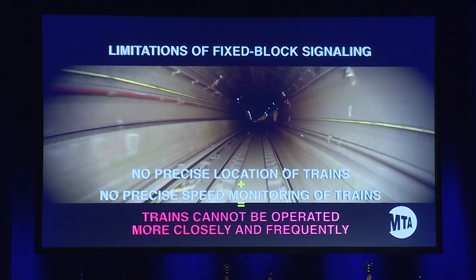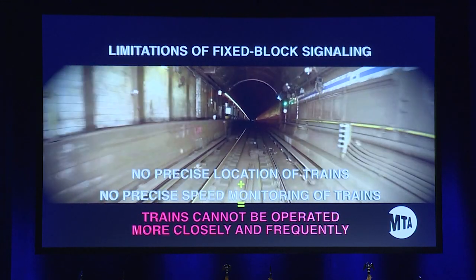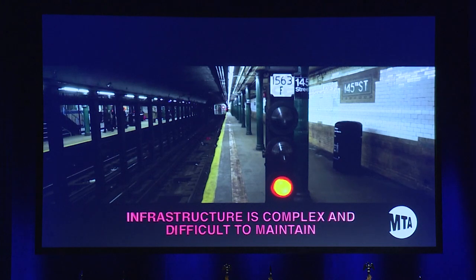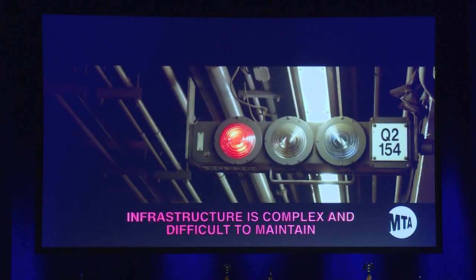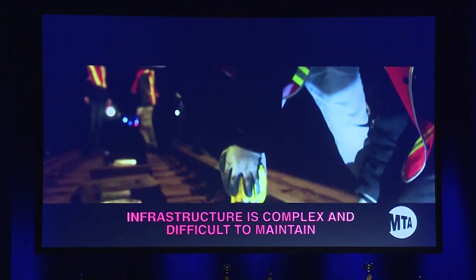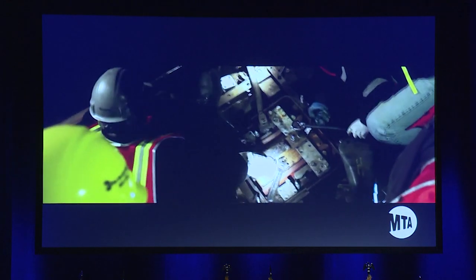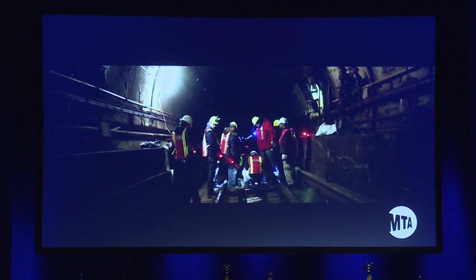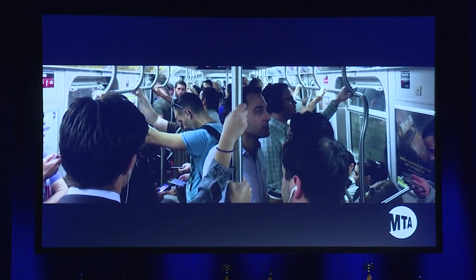So we can't increase the number of trains when we need to, like now, when we are experiencing record ridership. Secondly, the fixed block system is very complicated in terms of infrastructure. It takes a massive number of signals, cables, power, and other equipment to operate the system. Any of these can break down. And when a component fails, all signals affected by that failure turn red and stop train movement until the component can be repaired or replaced, causing delays for everyone.